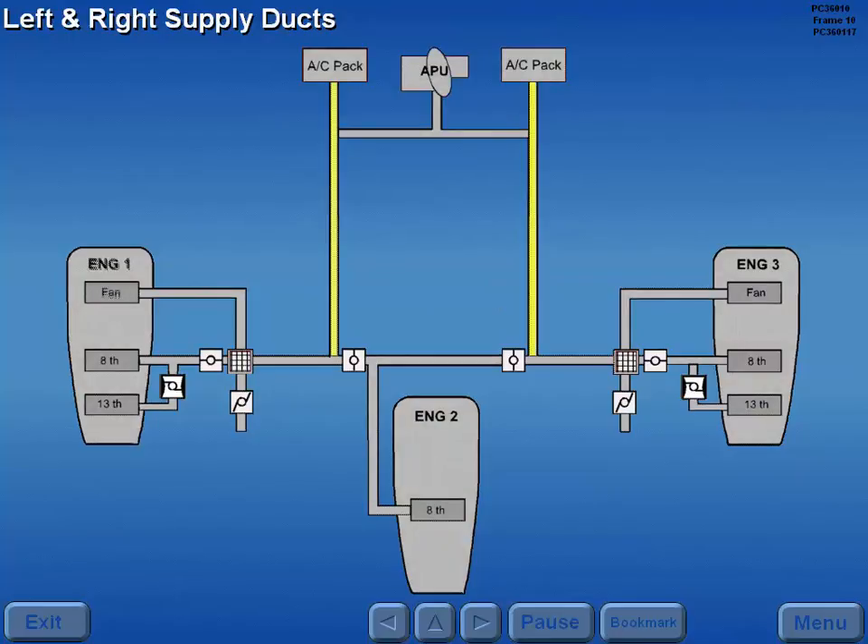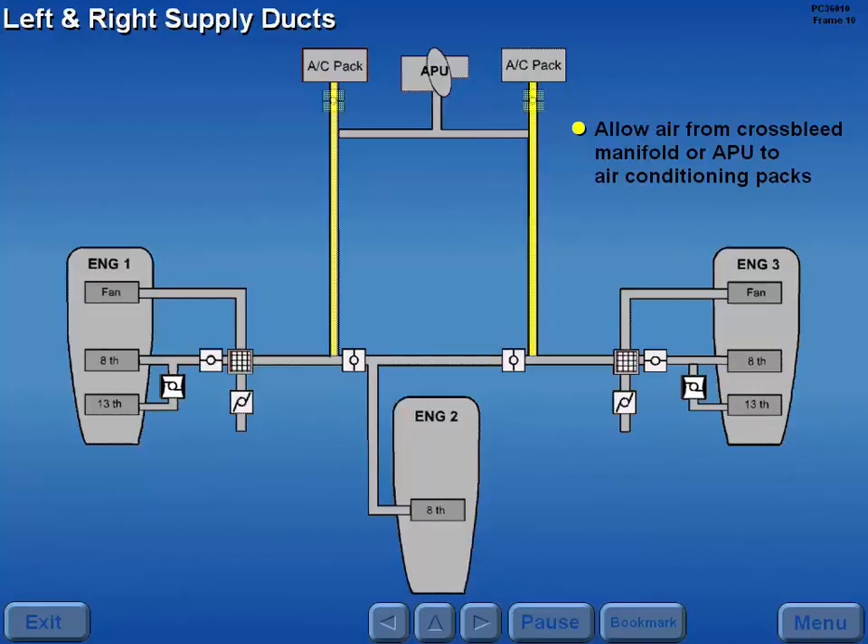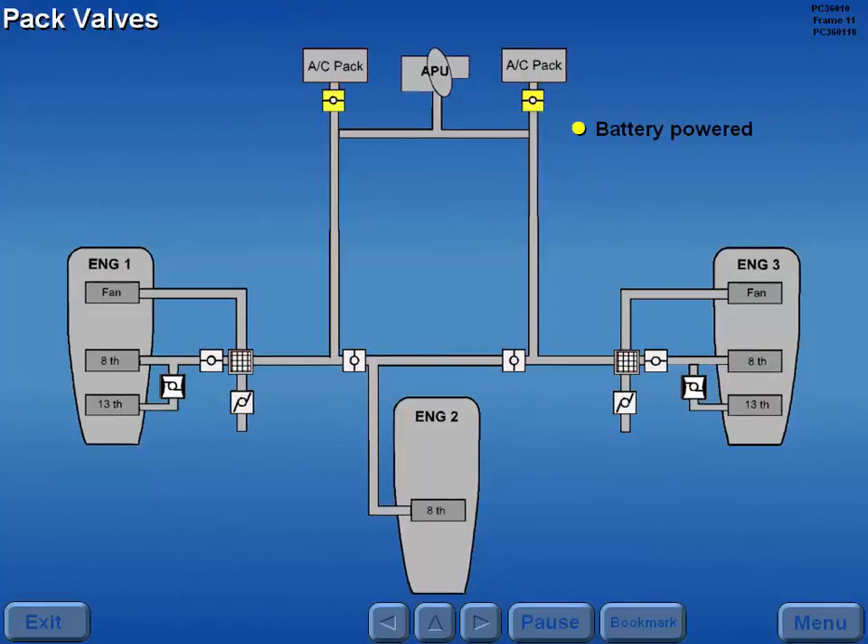The left and right supply ducts allow air from the cross-bleed manifold or APU to flow to the air conditioning packs. Battery powered air conditioning pack valves allow air from the supply ducts to flow into the air conditioning packs.